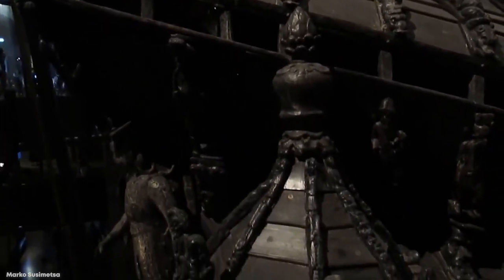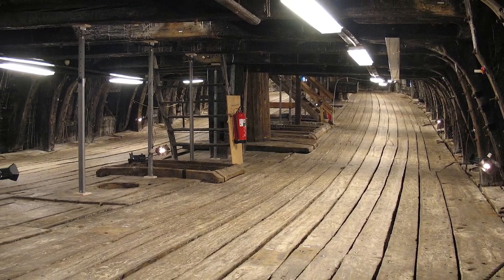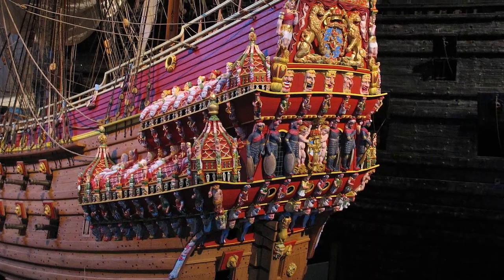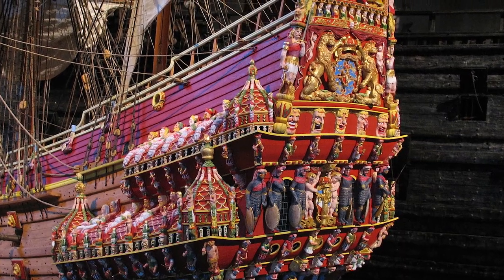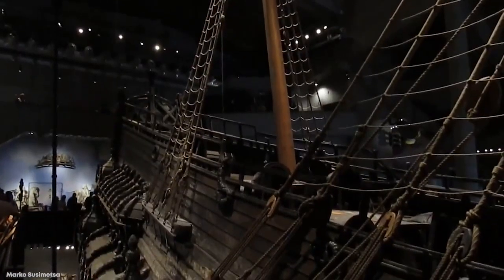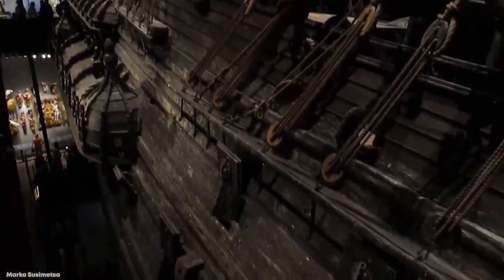The ship, which was 226 feet long and 38 feet across the beam, was armed with 64 guns and operated by a 145-strong crew while also being able to carry 300 soldiers. A number of cannons were salvaged in the years following the sinking, and it was all but forgotten for more than 300 years. Amazingly, it was rediscovered in the 1950s, and because of the cold water temperature, all four decks of the ship were virtually intact. A long process of recovery began, and by 1961 its majestic form had been removed from the water and put on display at a specially designed museum.